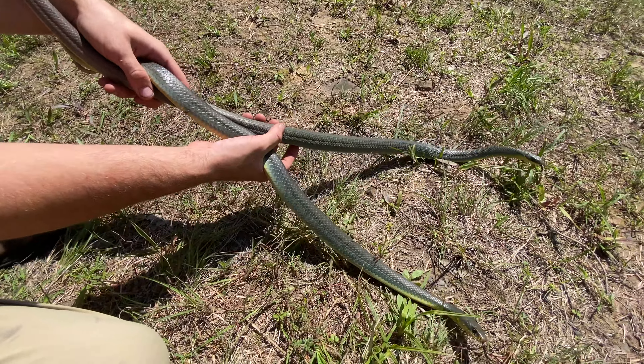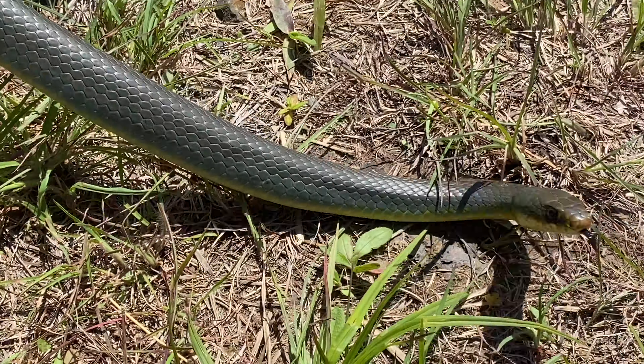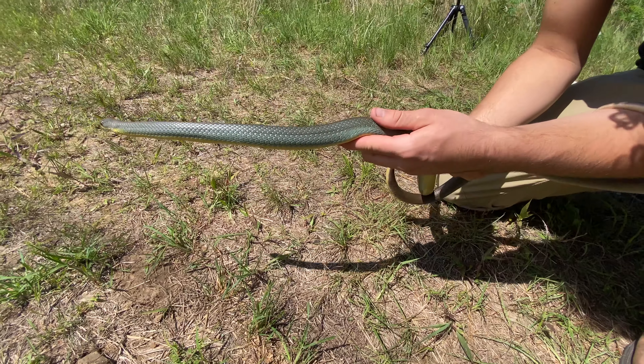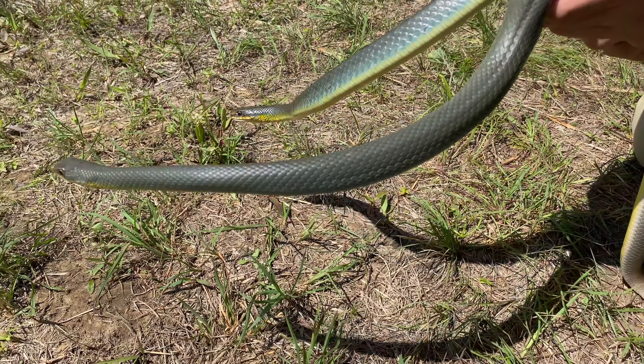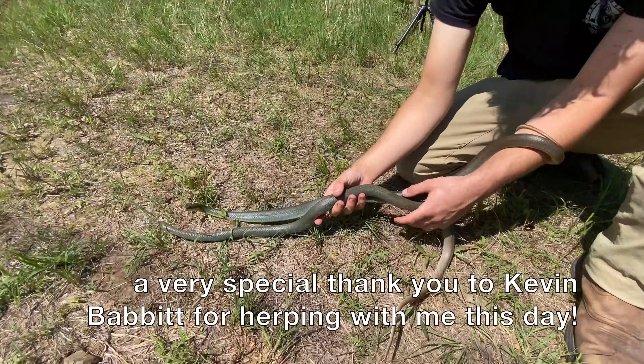These guys are both full-grown Eastern yellow-bellied racers, which is what a lot of people still technically call them. This one's going to get a hold of Kevin in a minute. It's not uncommon with these guys — they will bite and they will defend themselves, but they are non-venomous and harmless.